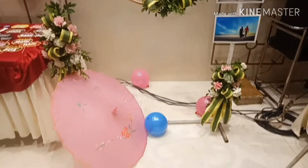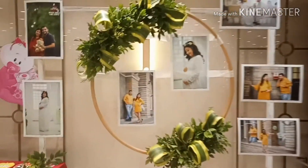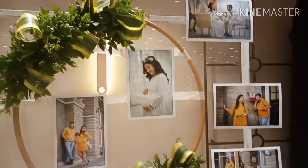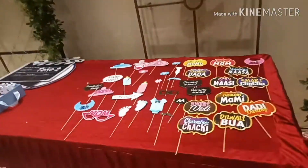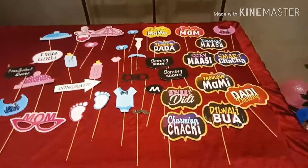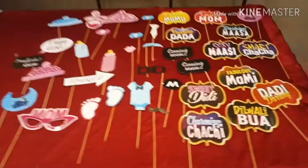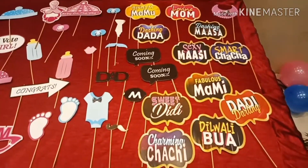Now let me show you the photo booth. Here, people could take as many pictures as they wanted. The photo booth contains different photos of the mom-to-be and dad-to-be, along with some props with which you could get your photographs clicked. I'll be showing you exact photos at the end or in between the video.